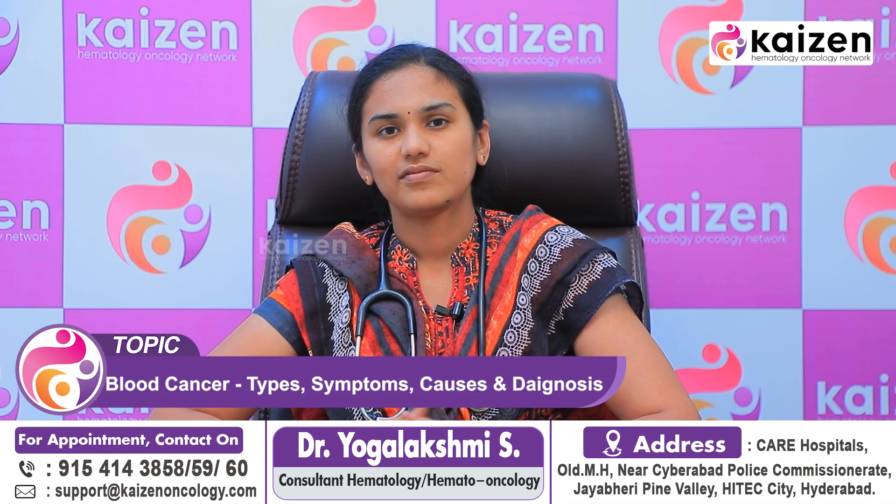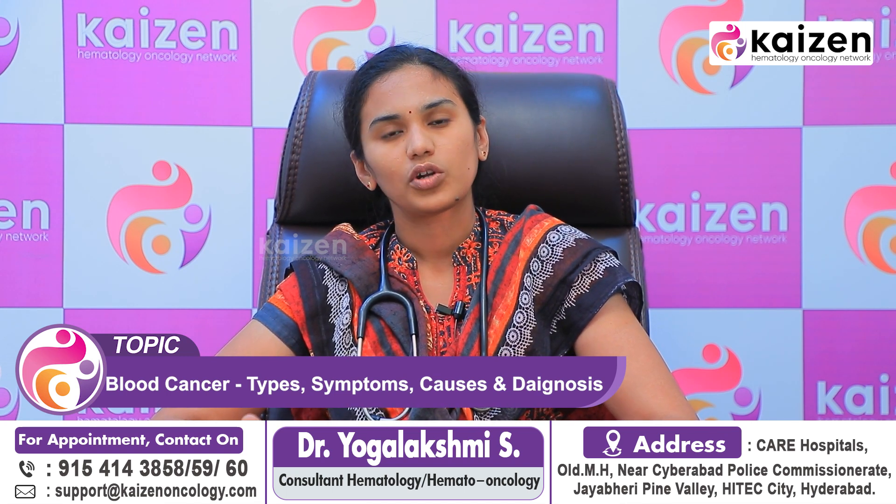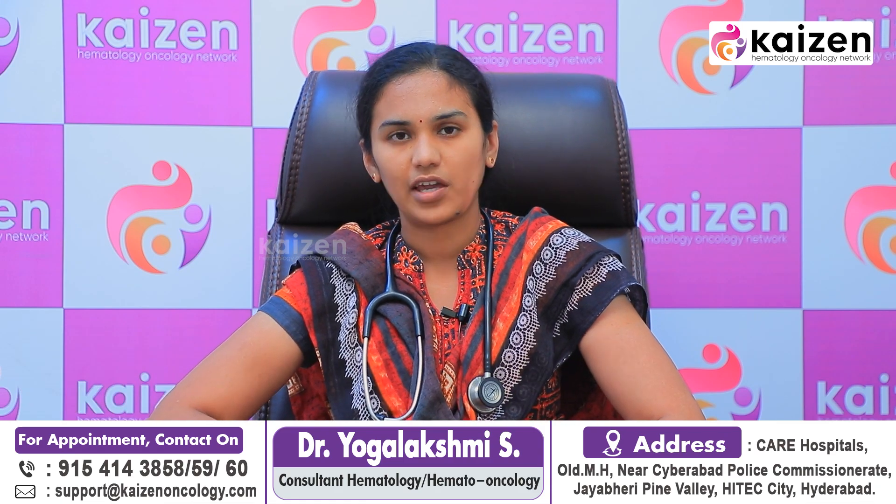These are the main symptoms of blood cancer. If any of these symptoms are present, a doctor should be consulted immediately and these diseases must be ruled out. Today we have covered what the symptoms of blood cancers are, how they can be initially diagnosed, and what the types of blood cancers are.